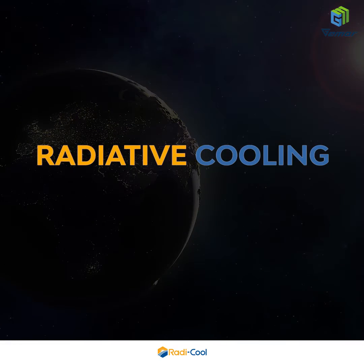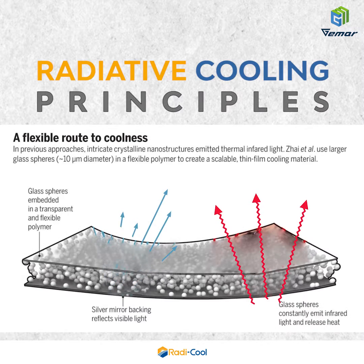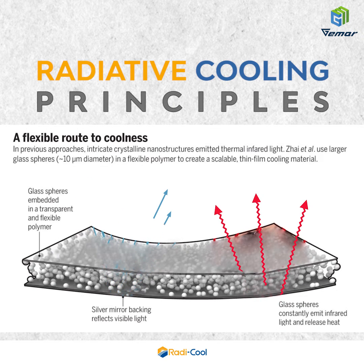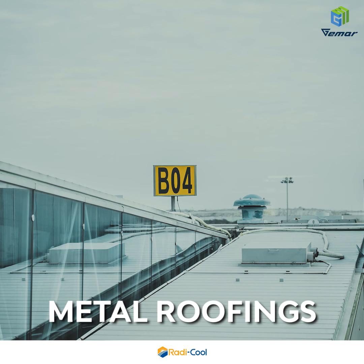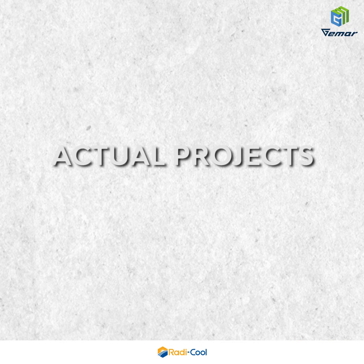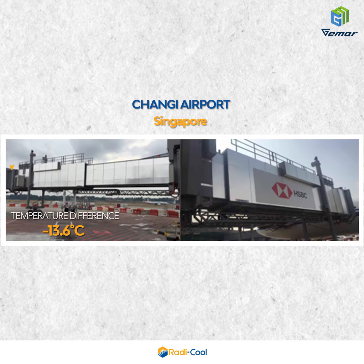Radiative Cooling Principles: silver mirror backing reflects visible light, while glass spheres constantly emit infrared light and release heat. Applications include metal roofings, loading bridges, and metal cabinets.